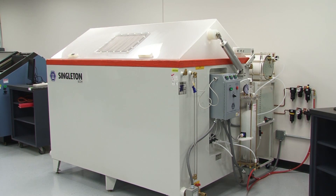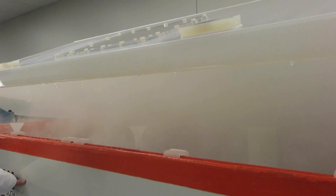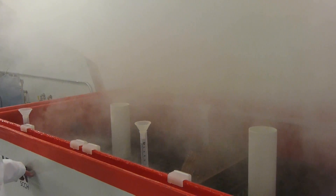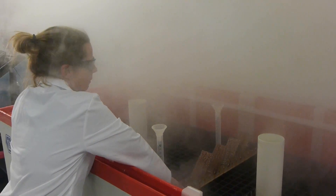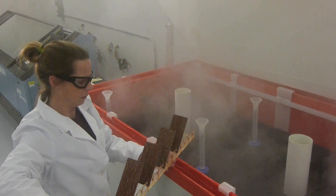Information obtained from these systems has been used to develop accelerated corrosion tests for characterization and validation of our new stainless steel products. Combining that material knowledge with our strong relationships with Tier 1 automotive suppliers provides numerous opportunities for collaboration with customers.